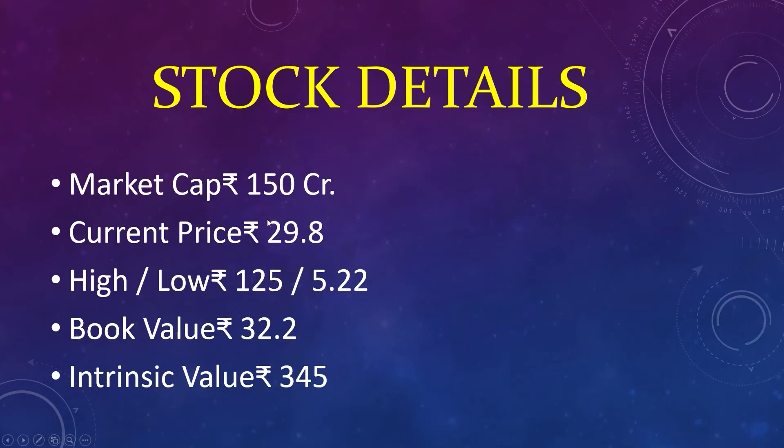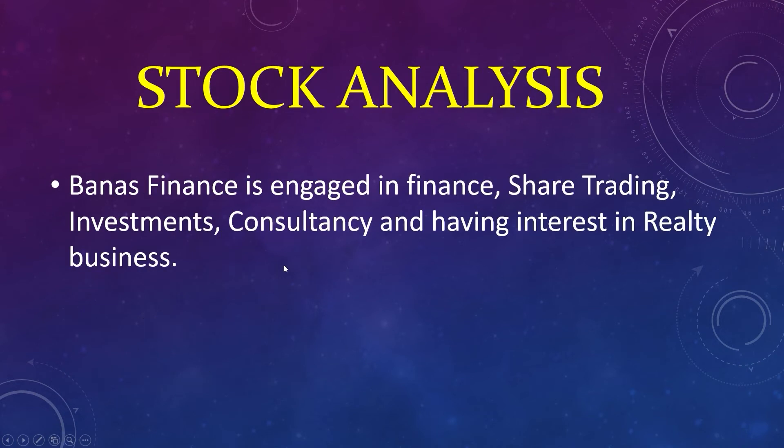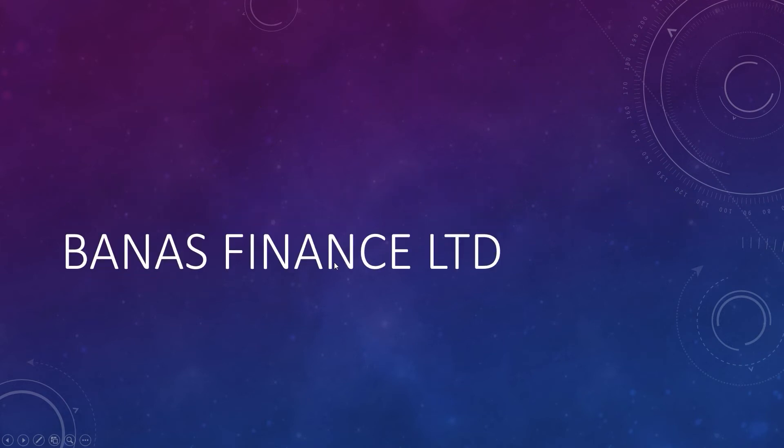High 125, low 5, book value 32, intrinsic value 3.45. Banos Finance is engaged in finance, share trading, investments, consultancy, and having interest in realty business. Banos Finance Limited.